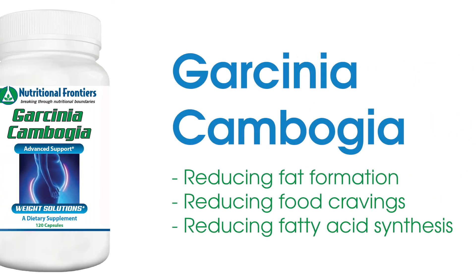We have Garcinia Cambogia, which has the key ingredient hydroxycitrate. This is useful for weight management because it reduces fat formation. It also suppresses appetite and reduces food intake and consumption.